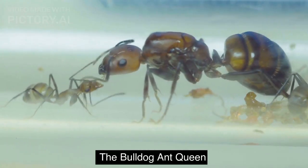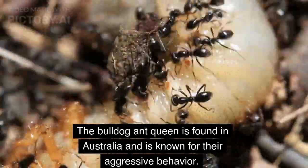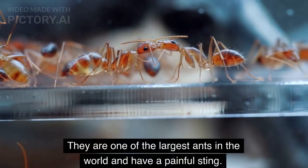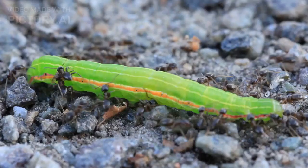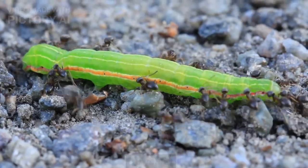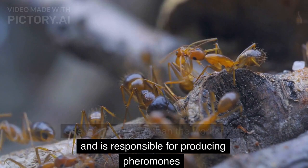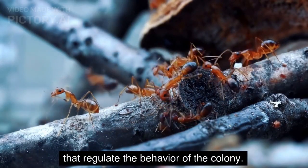The Bulldog Ant Queen is found in Australia and is known for their aggressive behavior. They are one of the largest ants in the world and have a painful sting. The queen is responsible for laying thousands of eggs and can live for up to 10 years. She is much larger than the worker ants and is responsible for producing pheromones that regulate the behavior of the colony.